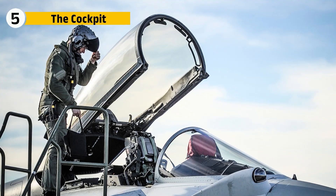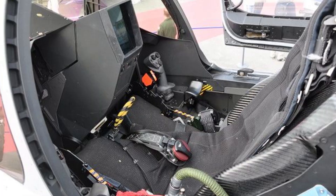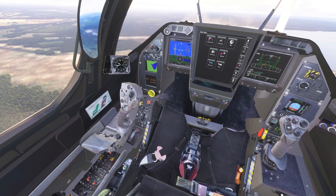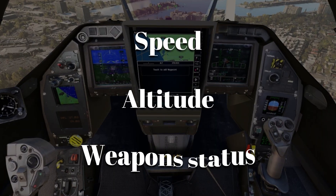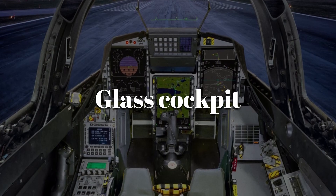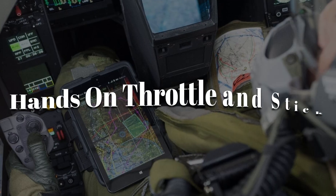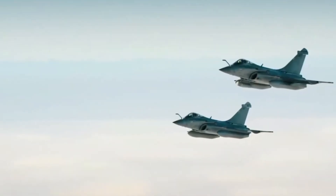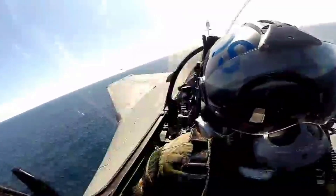Step inside the Rafale's cockpit and you find an environment designed for maximum awareness. The pilot sits on a Martin-Baker ejection seat angled at 29 degrees to reduce g-force strain. In front, a wide-angle holographic head-up display projects critical information — speed, altitude, and weapon status — without forcing eyes off the sky. Three color touchscreens form the glass cockpit, customizable to the mission, and controls are placed on the throttle and stick in a HOTAS system, allowing the pilot to manage radar, weapons, and navigation without looking down.